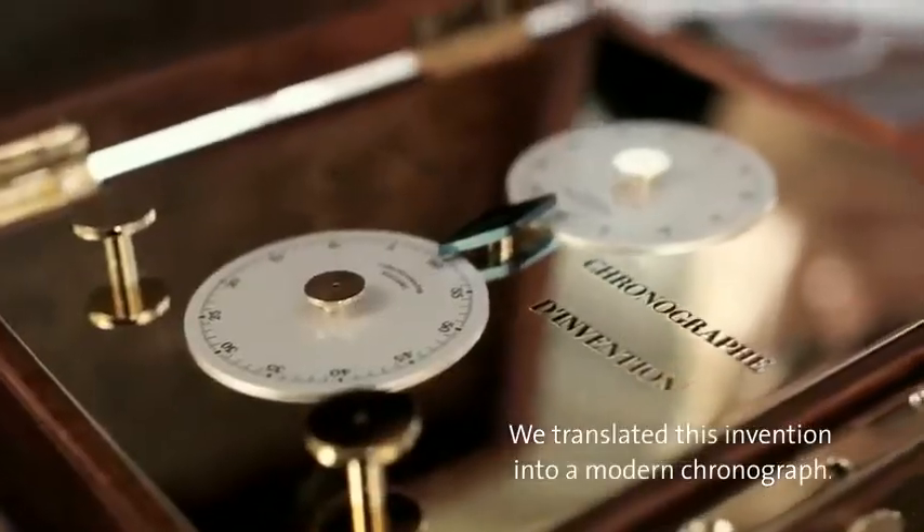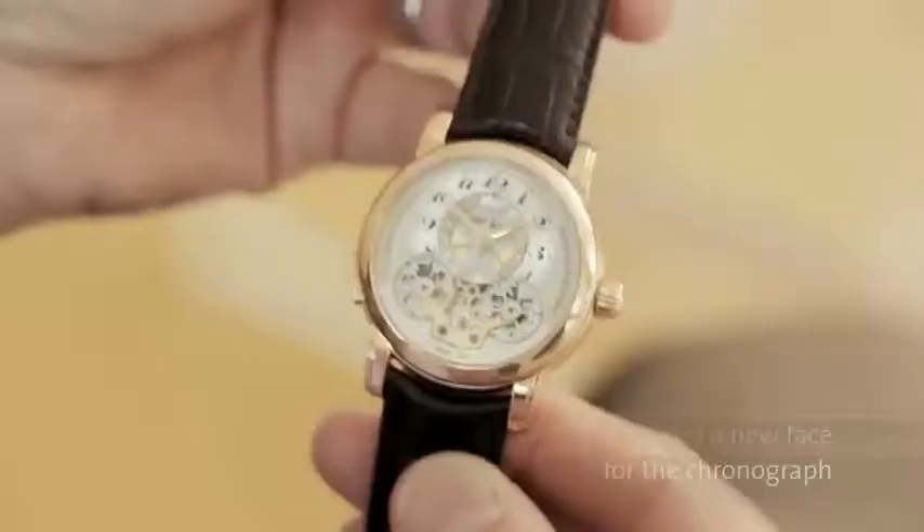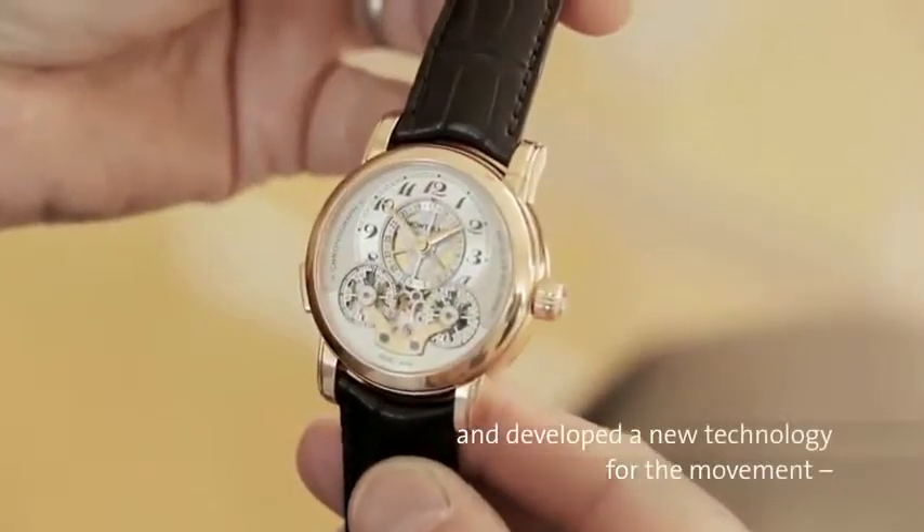We had to transcribe this invention into a modern chronograph. We developed a new dial for the chronograph and a new technique for the movement to create our chronograph Nicolas Rieussec today.